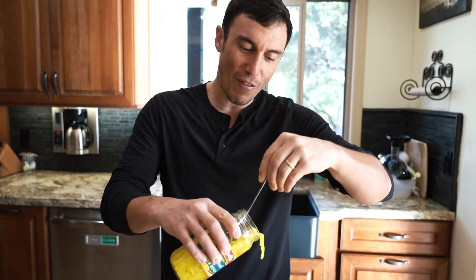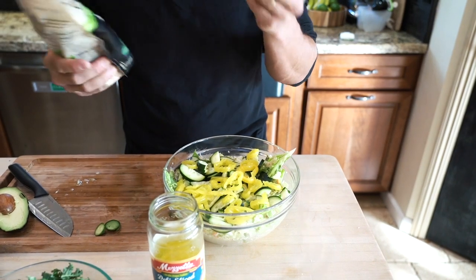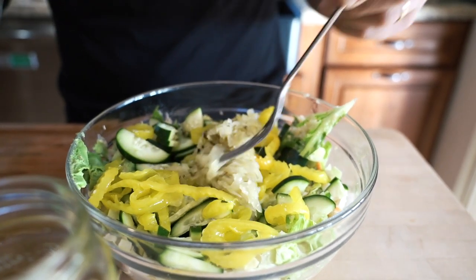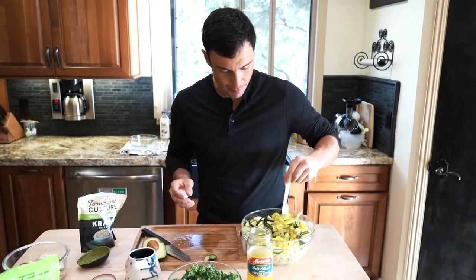Over the last couple years, I've developed this fascination with pickled things. Garlic dill pickle kraut — it's basically sauerkraut you're gonna throw on. Brings a lot of great probiotics into the meal, but it also just adds a really interesting texture. This is looking probably disgusting to most people, but it's going to be really, really good. I promise.